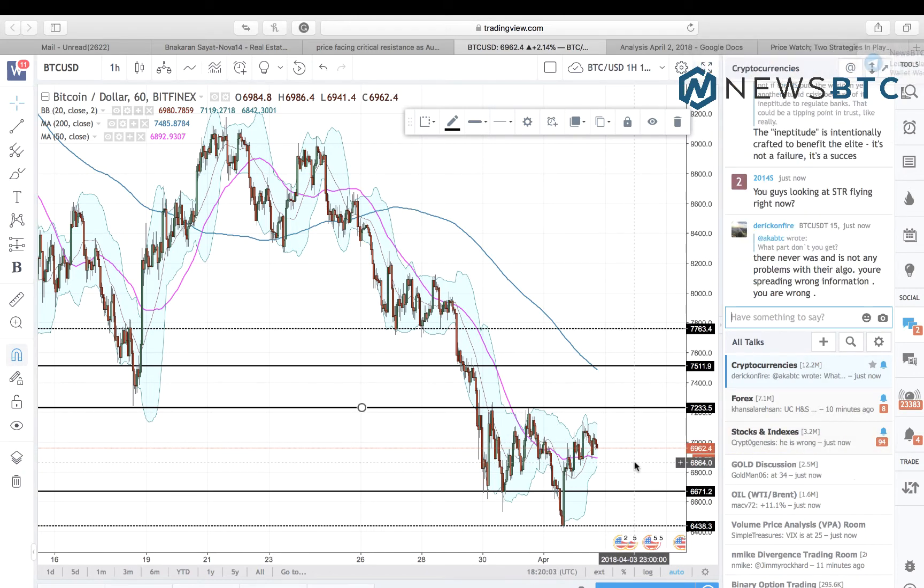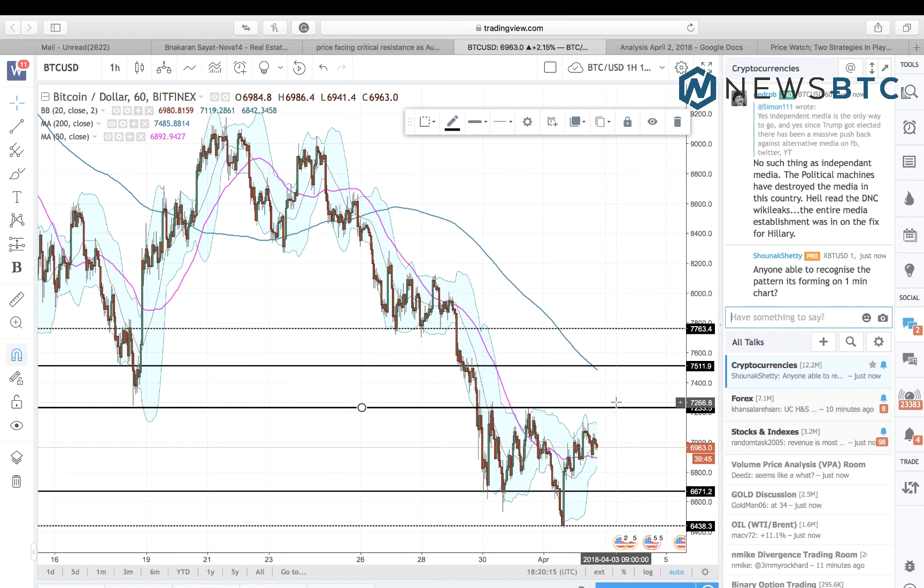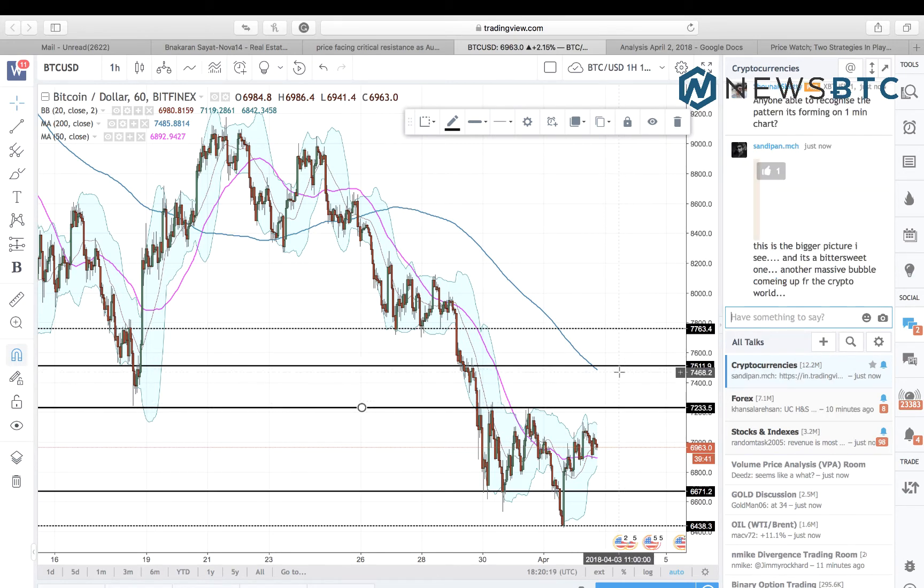However, in the event of either of these two levels getting invalidated by volatile upside or downside action, we will switch to a breakout strategy. According to this strategy, we will look to enter a long towards 7,511 in case the price invalidates this resistance to the upside, and we will minimize risk on this position by keeping a stop loss near 7,200.